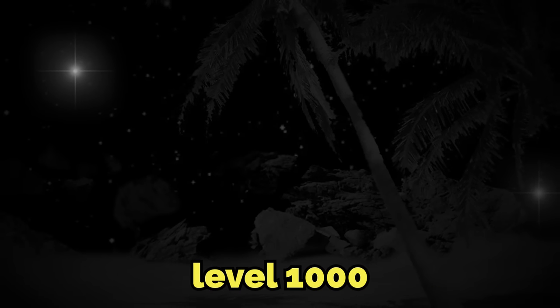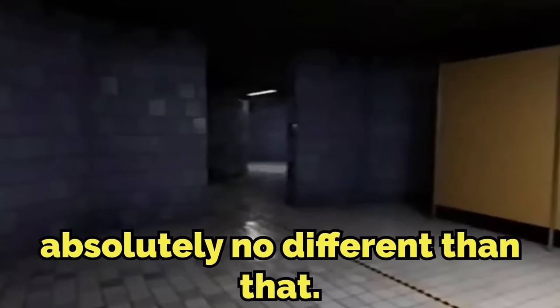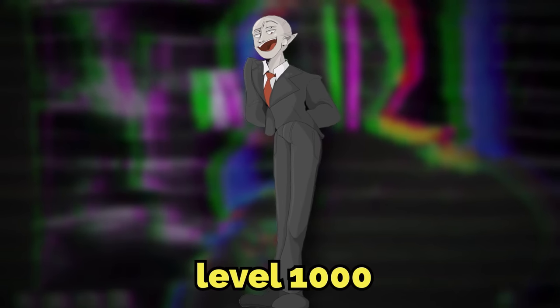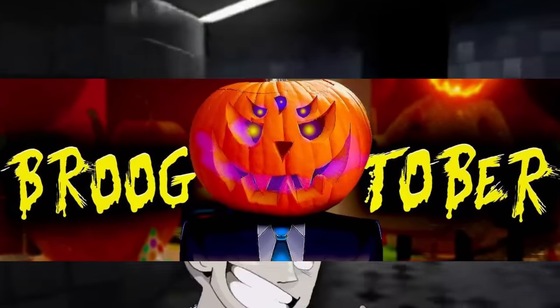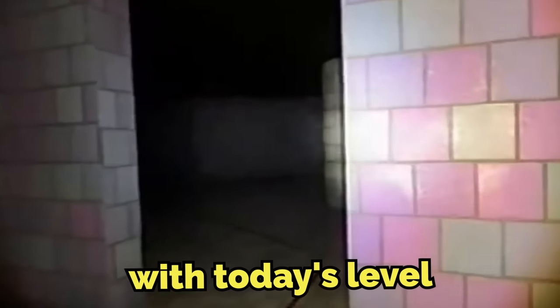When you journey past level 1000 of the backrooms, stuff starts to get pretty weird. The level in today's video is absolutely no different. I've not gone over many levels past level 1000, since none of them are actually confirmed to be past level 1000 — these are just new ones that people have explored. But since it's Brugtober, I want to kick off this week of scary, disturbing levels with today's level.